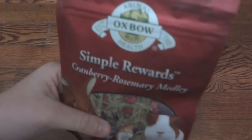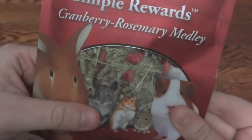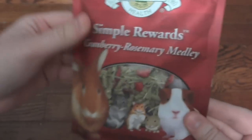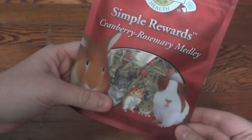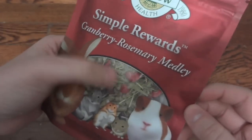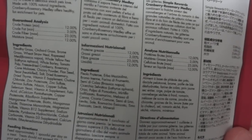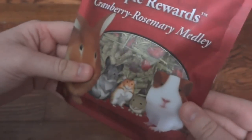The next thing is one of their treats — these are the Simple Rewards, cranberry rosemary medley. I've tried some of the Oxbow Simple Rewards before and my animals absolutely love them; their favorites were probably the little pieces of strawberry. I've never seen this type in store before so I'm very excited to try it. As you can see there are pellets, little pieces of rosemary, and dried cranberries. Looking at the ingredients: the first ingredient is timothy grass, orchard grass, and brome grass. This looks like a really healthy treat option for most small animals.